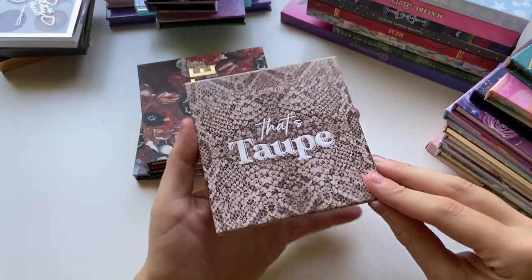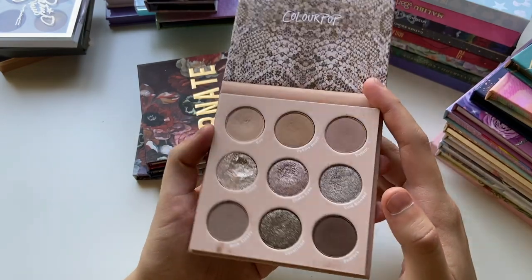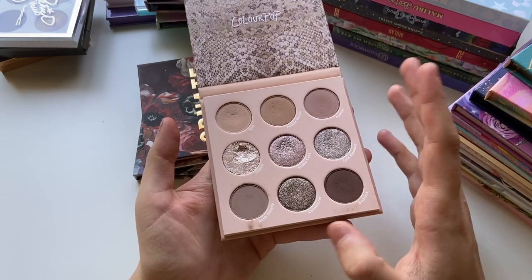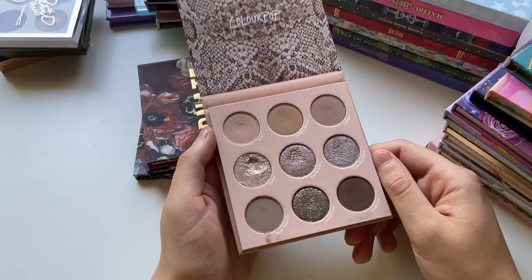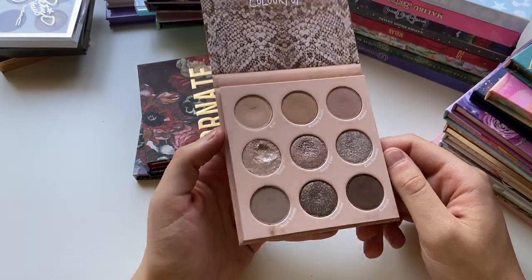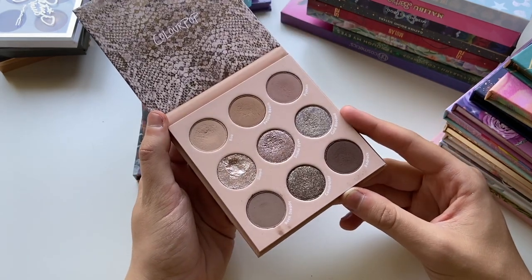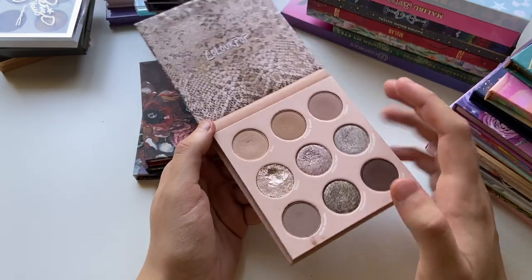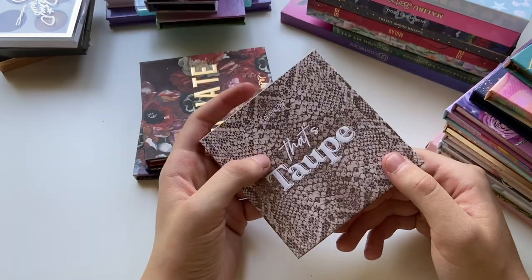Another one of my everyday palettes — this is the ColourPop That's Taupe palette. As you can see, I have very much loved this palette. I really liked the cool tones — I know those are kind of coming back into style, especially with the early 2000s makeup trends coming back. This one is just a great all-around palette. If I had to recommend one ColourPop palette, I think this would be my number one recommendation. The shade Pebble Beach is almost like a dupe for Twig in the Sultry palette.